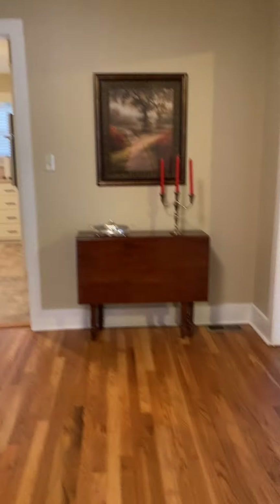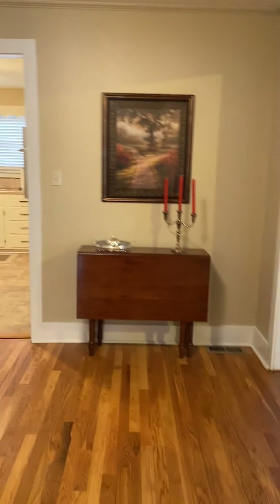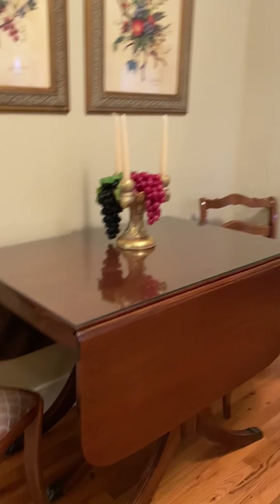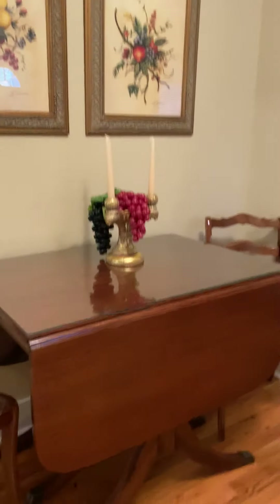We're going to walk here to the left. You can make this a dining room or whatever you want — it's a nice roomy space and again you have the hardwood floors. They have a gate leg table in here, which would be a great idea.